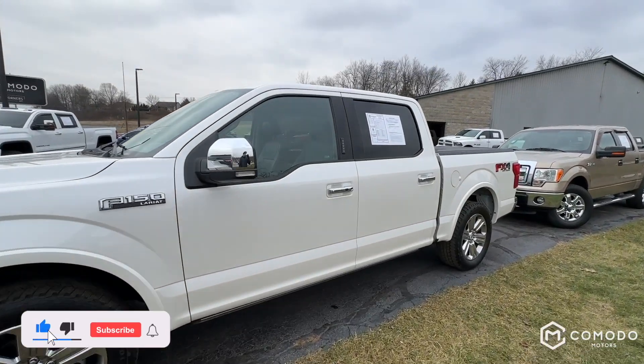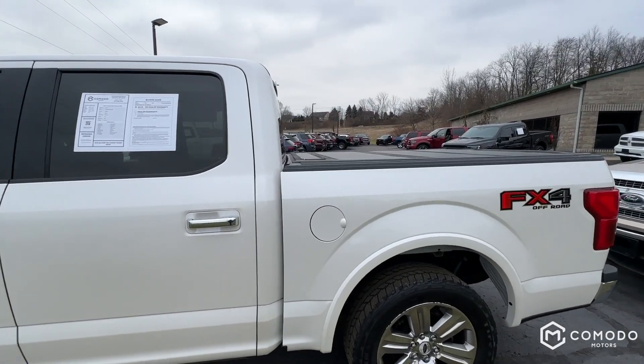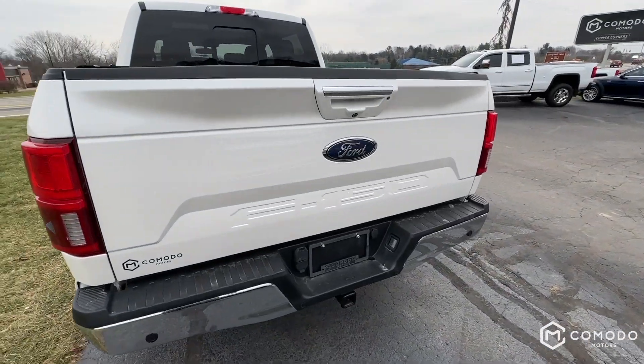This is our 2018 Ford F-150 Lariat. It's got a super crew, it's got four-wheel drive, and it also has the FX4 package. Let's take a look at it.